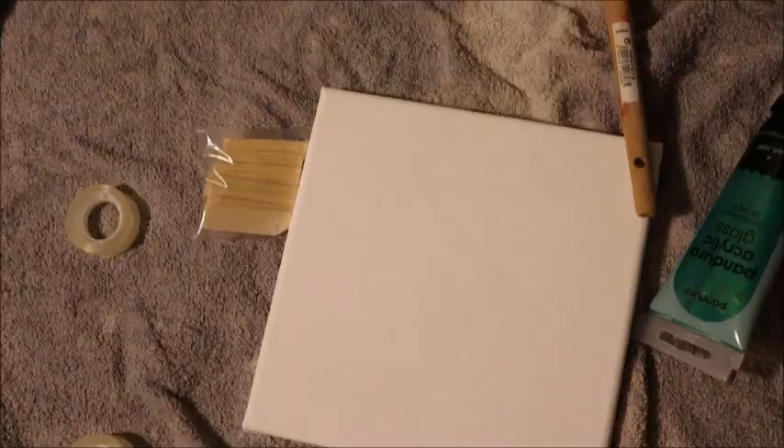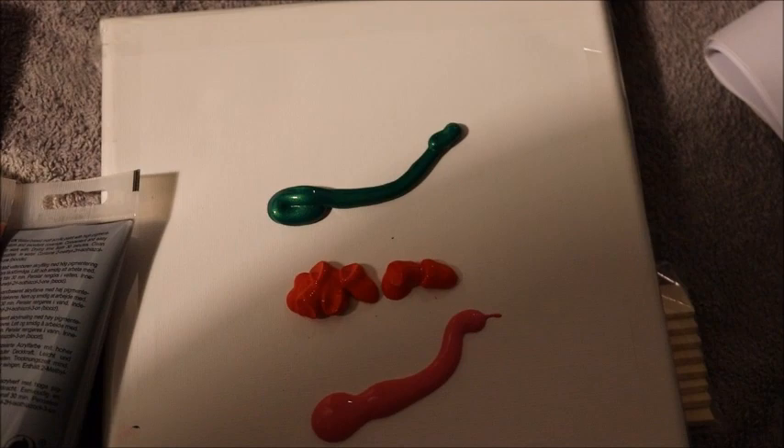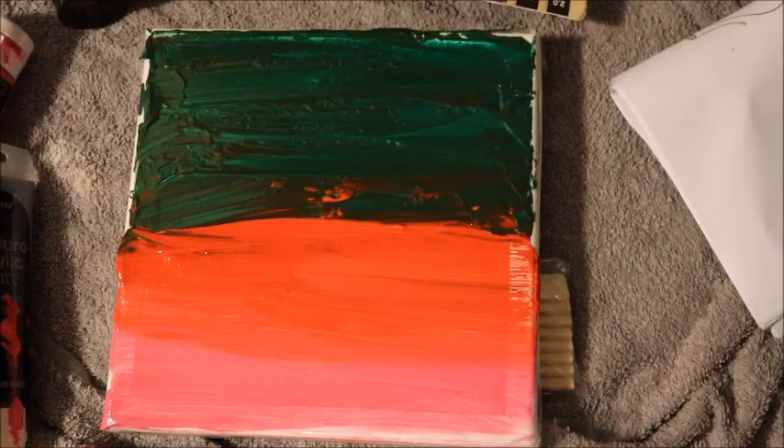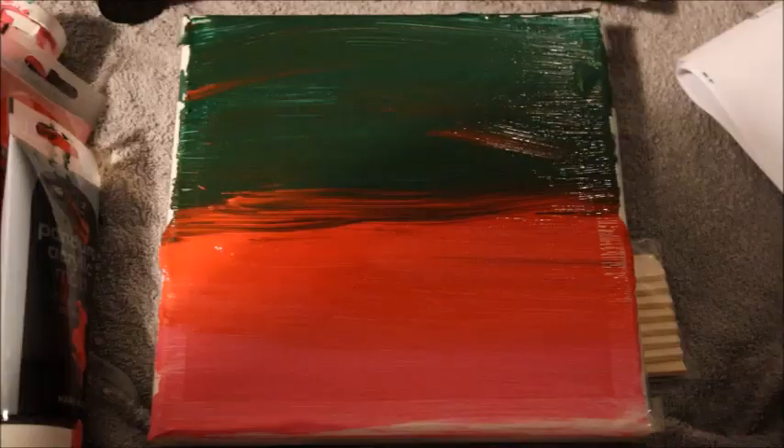I have got my canvas here and I'm going to sketch on it. You can see I have the sellotape on. I've got three colors here. I'm going to brush it so it doesn't look bad — brush it a bit more — and then start sketching. I've brushed it some more, so I'm going to sketch on it now.